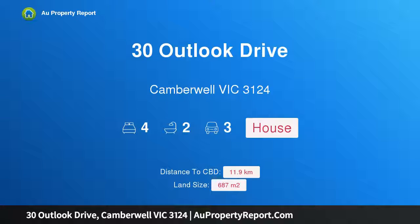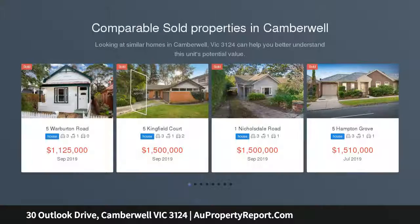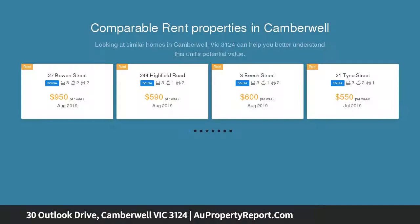I am glad to introduce 30 Outlook Drive, Camberwell, Victoria 3124 — the corner of comfort and superb city views. Enveloped by picturesque gardens on a generous corner block, this long-held family home enjoys fabulous city views in a premium location.